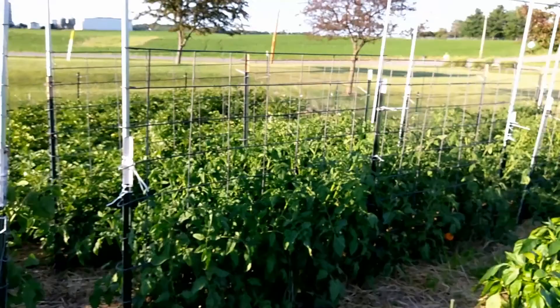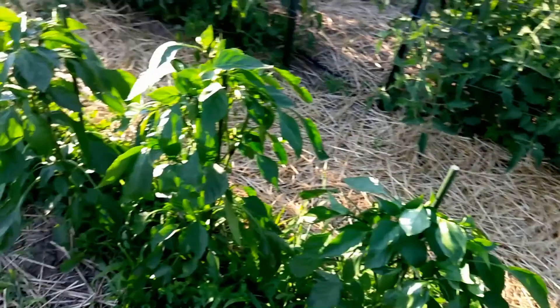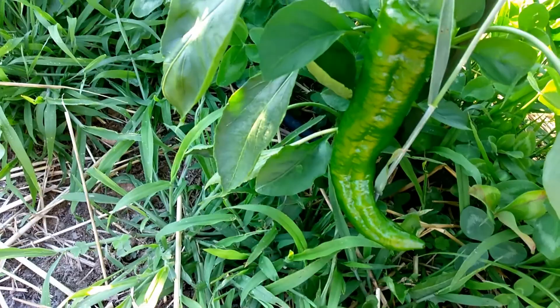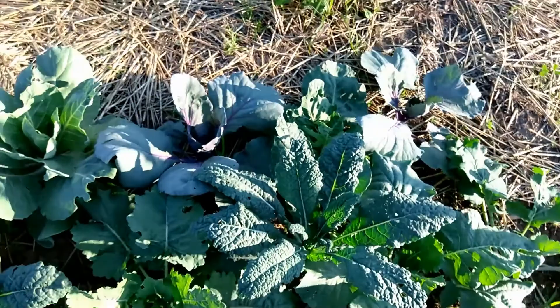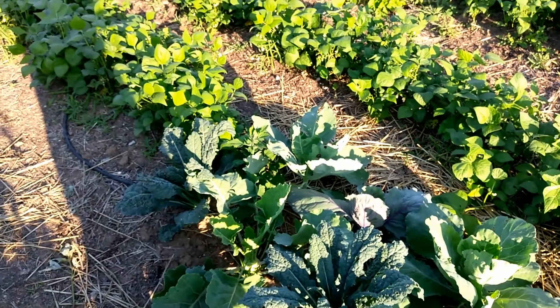Just a ton of green. Everything's doing well because the weather's been really good — we've gotten a lot of consistent rain. There's our Corno de Toro — you see that little horn there? We've got some brassicas hidden in here and for the most part they're being left alone. Maybe Dad's been coming out here and taking care of the pests. We've got a lot of kohlrabi going, some lacinato kale, and cabbages.